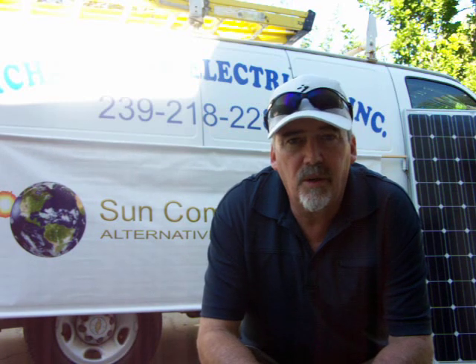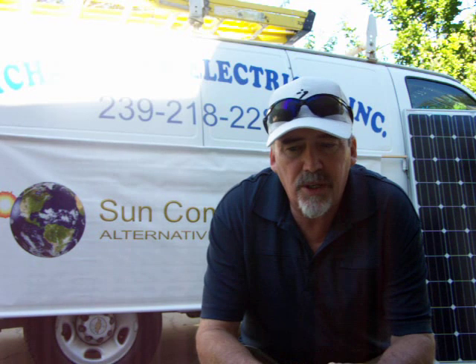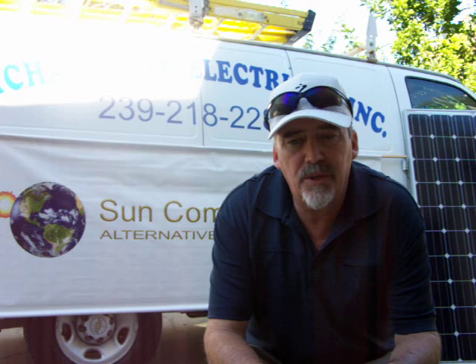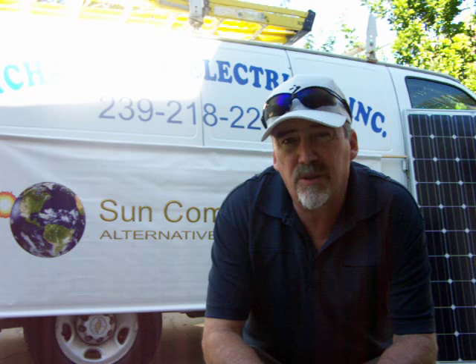Right now we have a unique situation where we've negotiated special pricing with our panel supplier, Magi Solar, which is right in Dublin, Georgia. We've negotiated a special price and we're able to offer our customers an unheard-of low price for a complete installed system — and that price is $3 a watt.